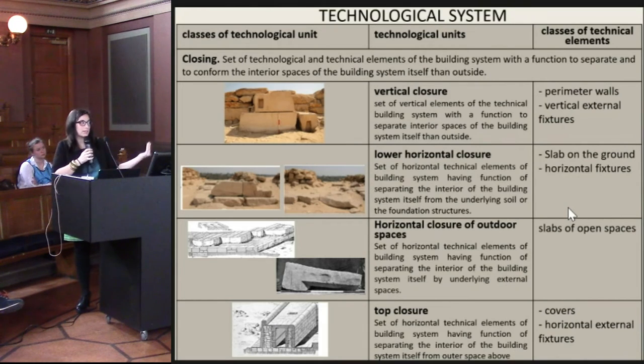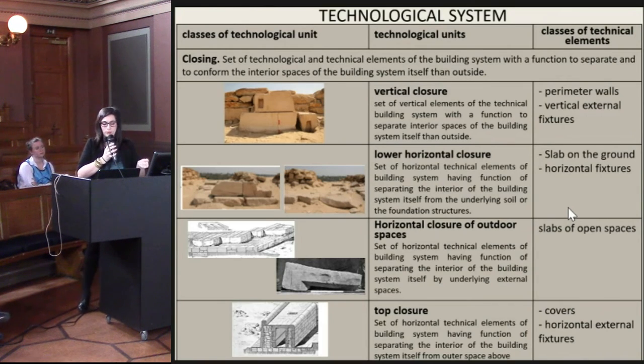We have technological classes — for example, closure — and technological units: vertical, lower, horizontal closure. And the technical elements, singular elements, architectural elements. The libraries included in the software are created for modern structures, but it is quite easy to recognize these elements also in historic buildings such as this one.